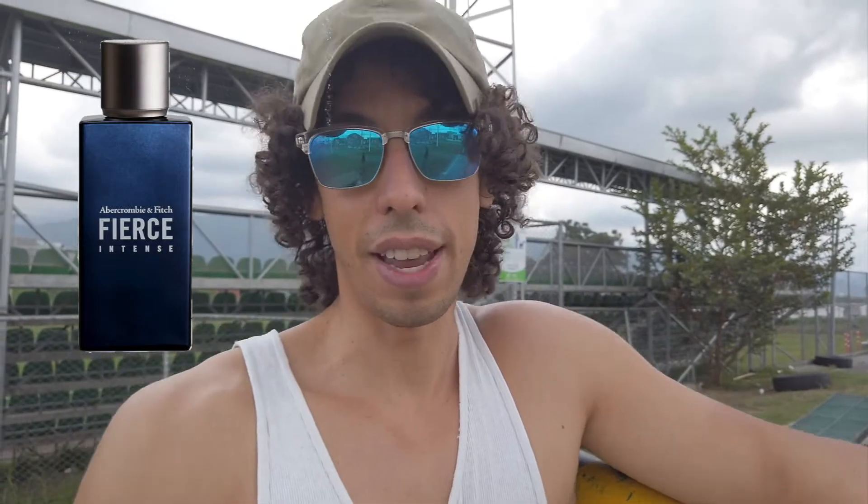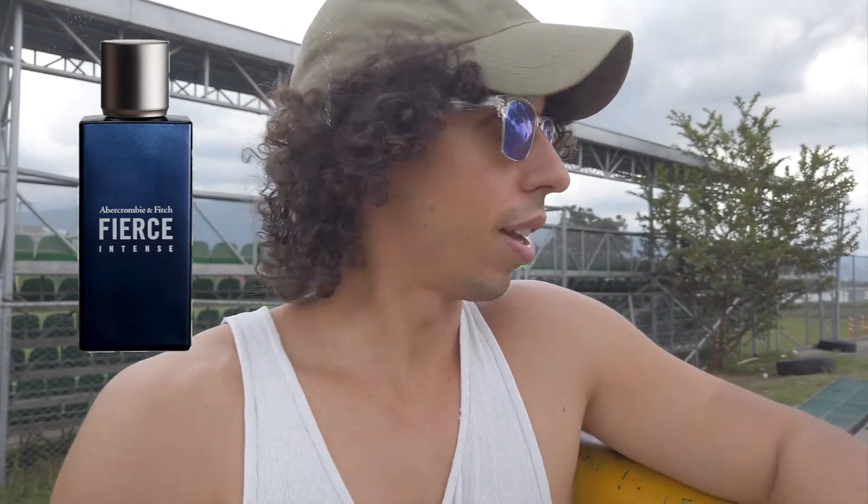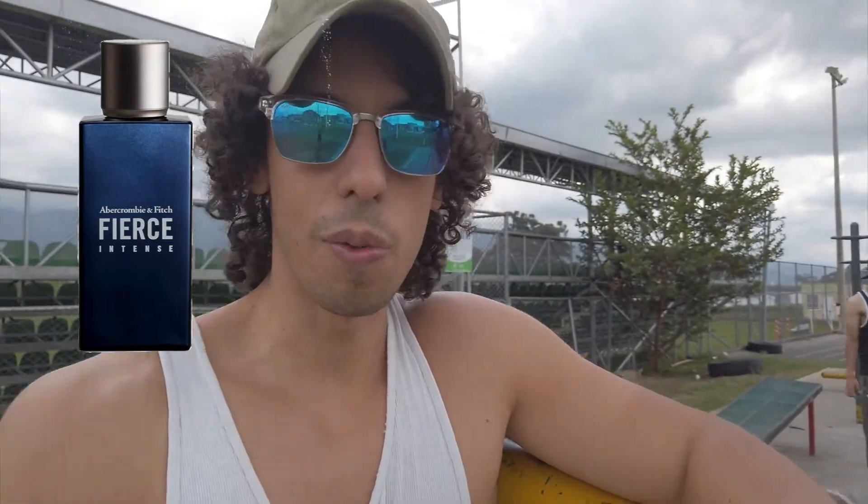Fragrance of the day is Abercrombie & Fitch Fierce Intense, which I've been wearing and I really love it. I just like to put a lot of sprays on and wear it out — good for gym, good for exercise, working out, being outside. Definitely recommend checking it out if you haven't yet.